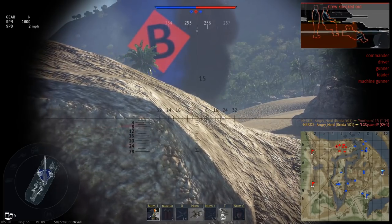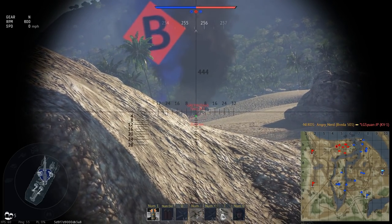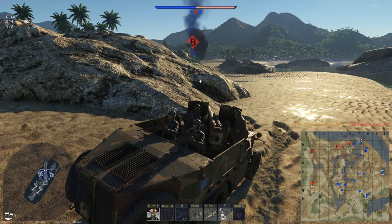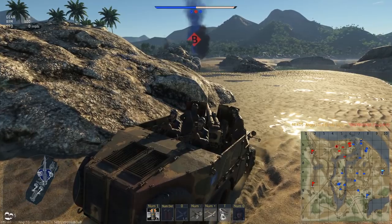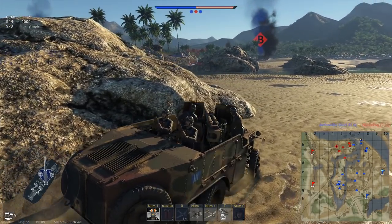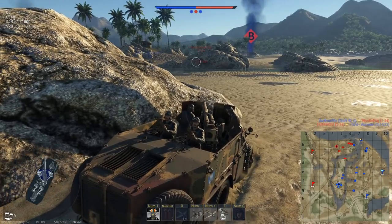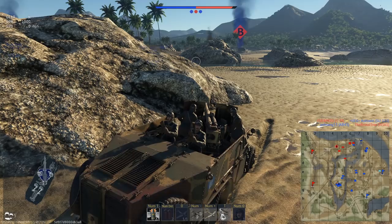KV-1 — still the power! Goodness gracious. This gun is so good. We took out that KV-1 like a hot knife going through butter.